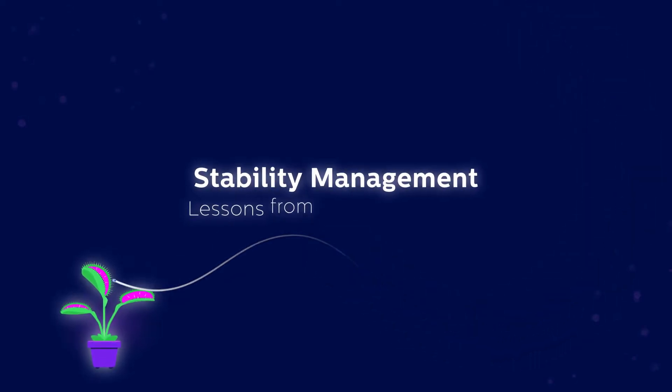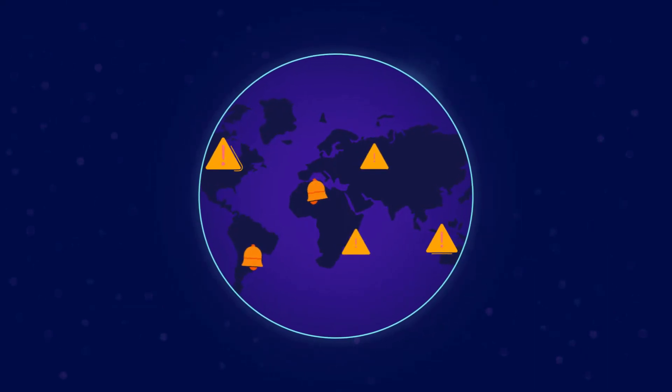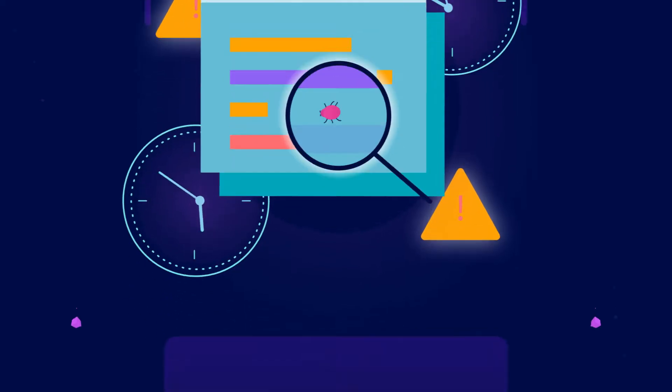Stability Management: lessons learned from the Venus Flytrap. Developers around the world face the same problem — time meant for building is wasted on debugging. At Bugsnag, we believe that not all bugs are worth fixing.